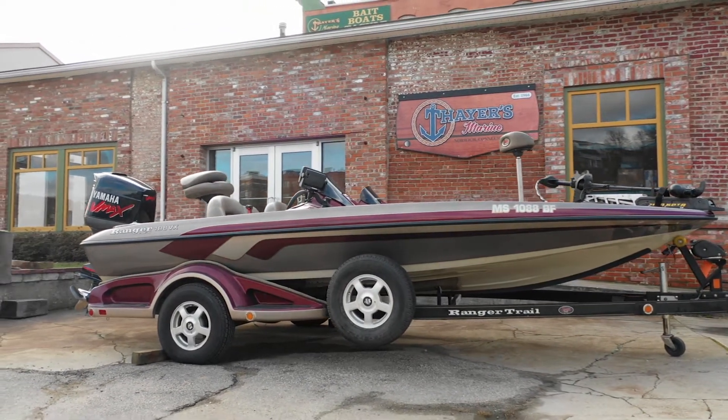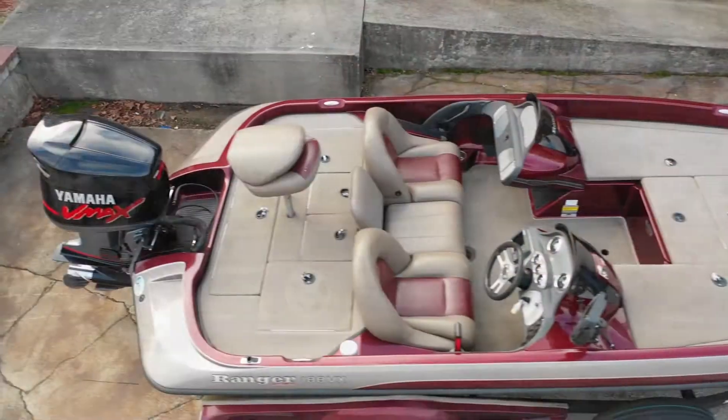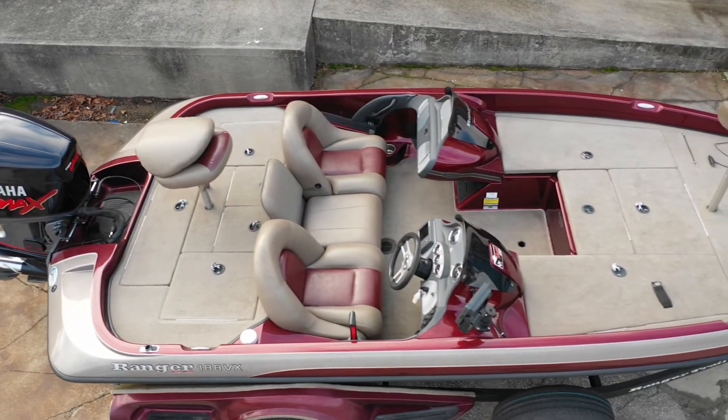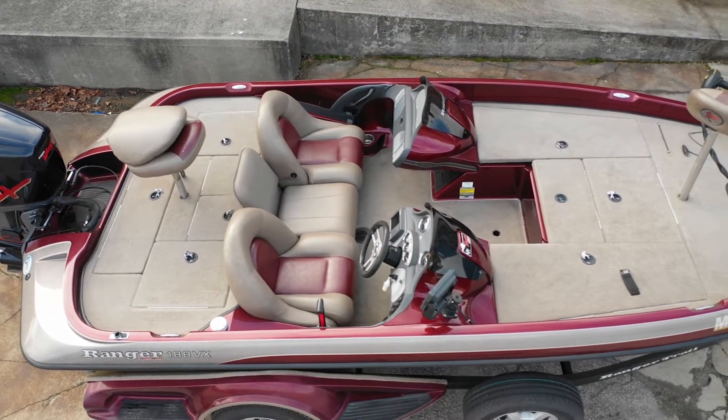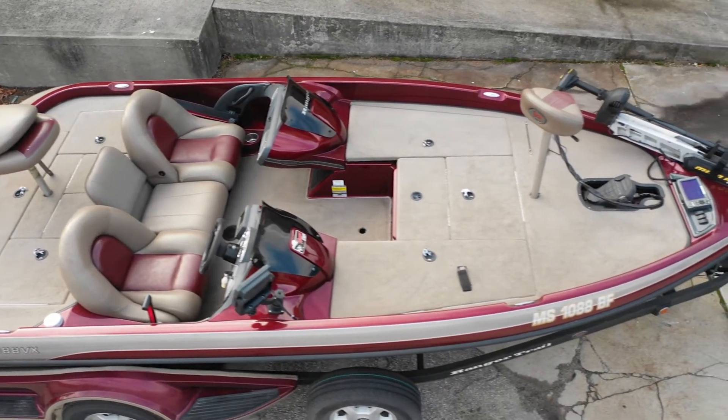Don't you love it when good news comes in waves? Thayer's Marine offers a tsunami of savings, especially on legendary Nitro and Tracker fishing boats. But our new inventory does not end there.